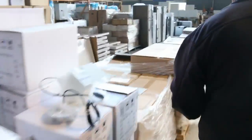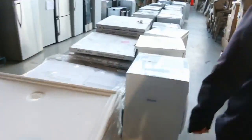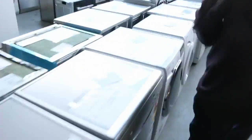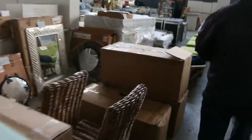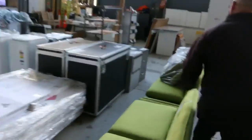Coming through to home renovators - once again there's lighting, shower bases, toilet suites, mattresses, appliances, dishwashers, ovens, outdoor furniture, mirrors. Heaps and heaps of stock in the renovators auction. They have over 500 lots tomorrow so it's going to be huge.